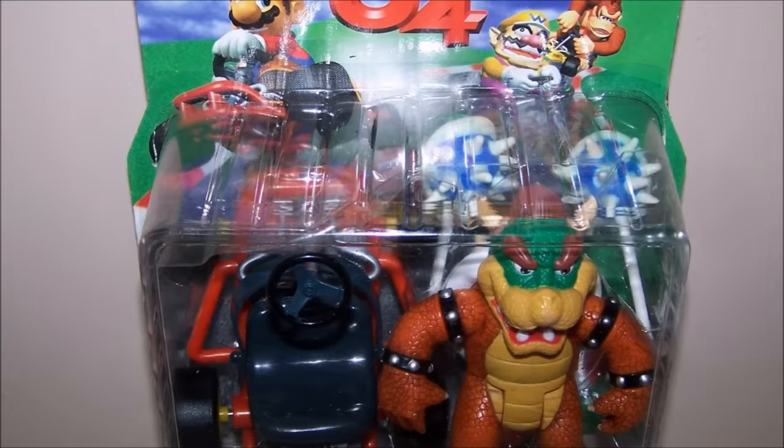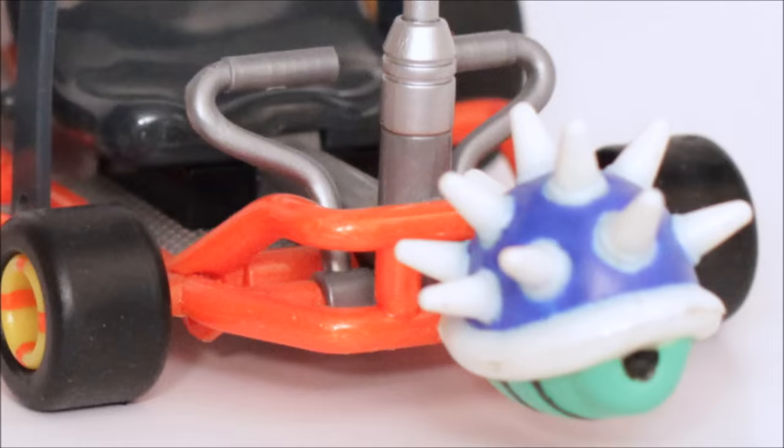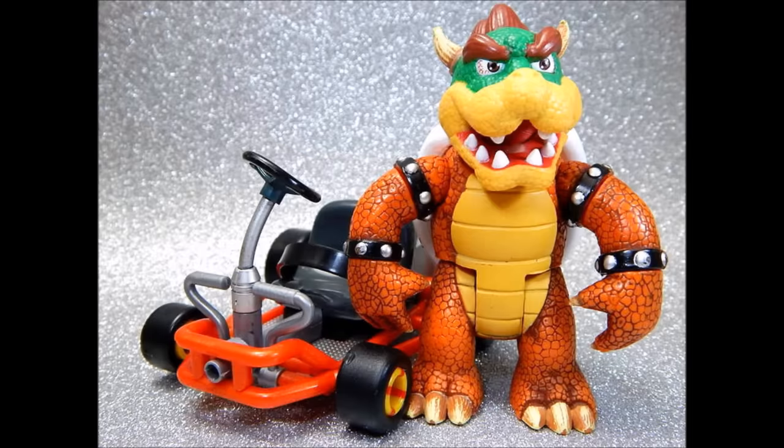Bowser came with not one, but two blue shells — a fitting item for the character, and they look pretty great too. The blue shells were introduced in Mario Kart 64, and their designs were less refined compared to what we see today, and that early design is represented on these. They lack wings, and their spikes stick out a lot more. To sum it up, this is a Bowser figure unlike any other — it's simply an impressive toy, and is a testament to how high quality this line really was.